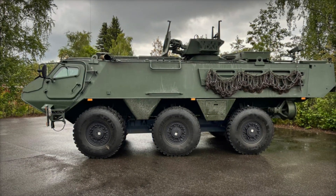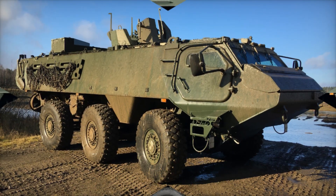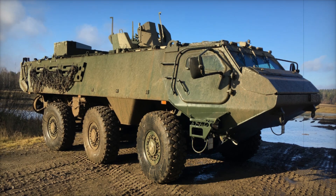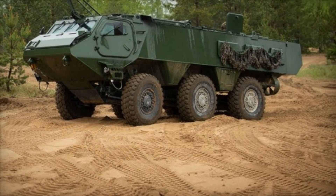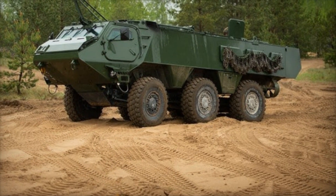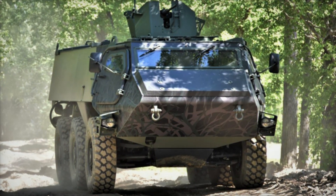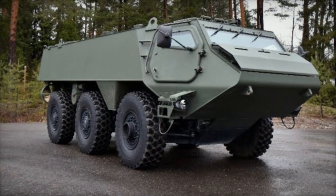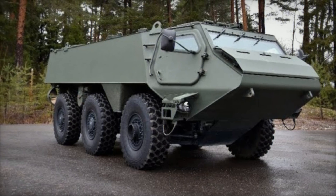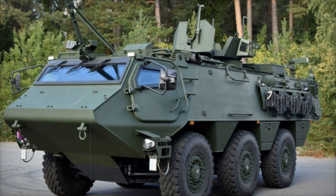This partnership highlights more than just technological innovation — it's about industrial sovereignty. By manufacturing these vehicles locally, Babcock ensures that the UK's defense sector remains at the forefront of global standards. According to Tom Newman, CEO of Babcock, this collaboration brings together British and Finnish expertise to deliver a solution aligned with the UK's strategic priorities.